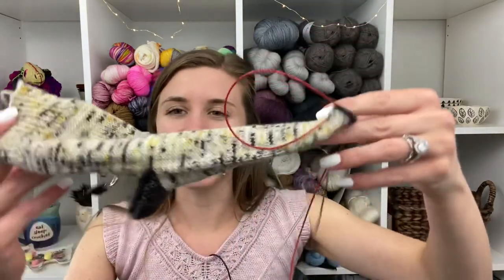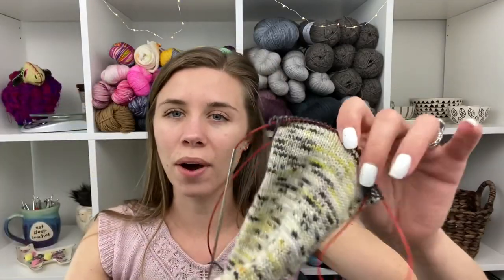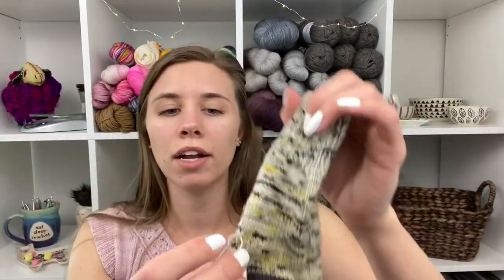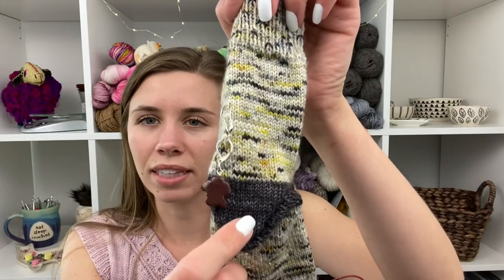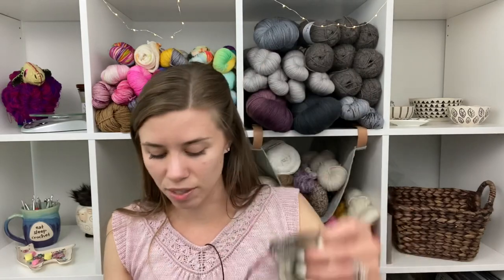The other things that I am working on right now — one is my Harry Potter socks. I was really going to try to have this finished for you guys, but that just didn't happen. I am on the toe. Here's where I was last week, and I put the heel in this contrasting color. That's what I'm going to do the toe in as well.